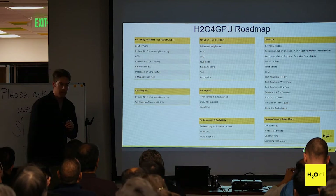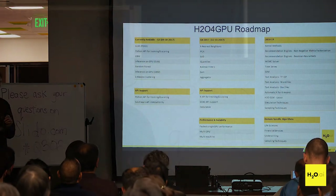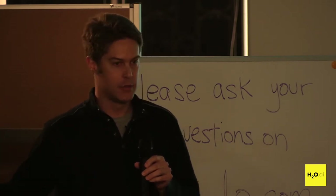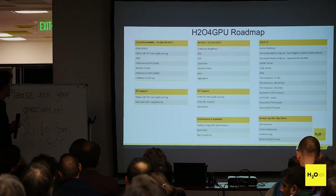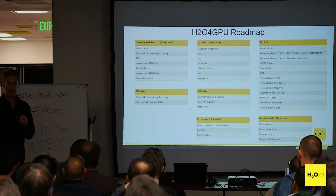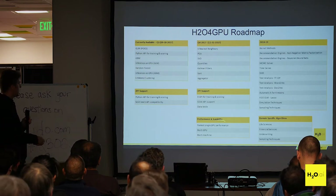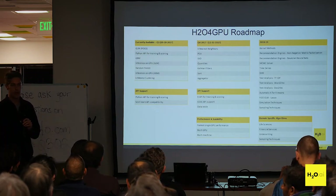Many of our algorithms support single GPU, multiple GPUs, or even multiple GPUs for a single model. For GBMs it's multi-GPU for a single model: it distributes the data across GPUs and continuously reduces that information to build a better model. For GLMs, it does multi-GPU by an embarrassingly parallel approach — building multiple models, each on a separate GPU. We also want to do multi-machine eventually, like the original H2O distributed algorithms.